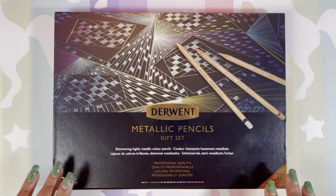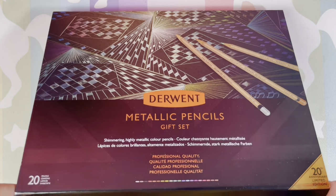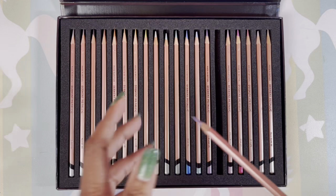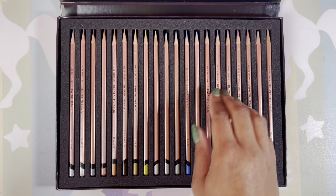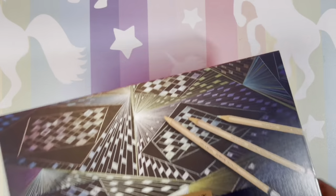This is the Derwent Metallic pencils Anniversary Set in a beautiful box — great pencils that I love. They never need a separate case because they come with their name and number in this awesome box. There is a review on my channel of these.